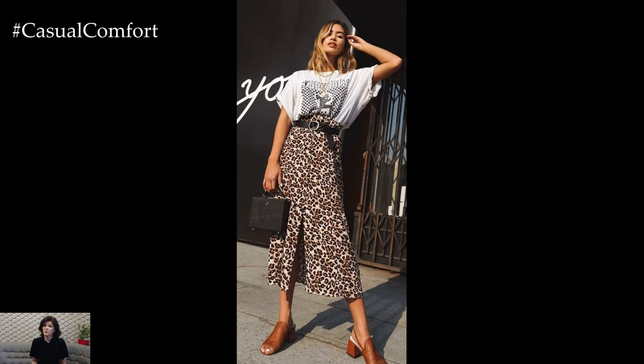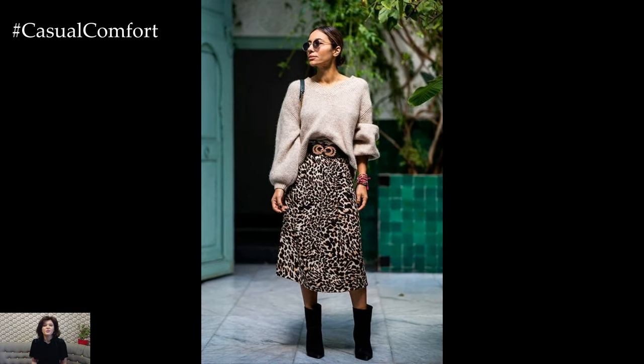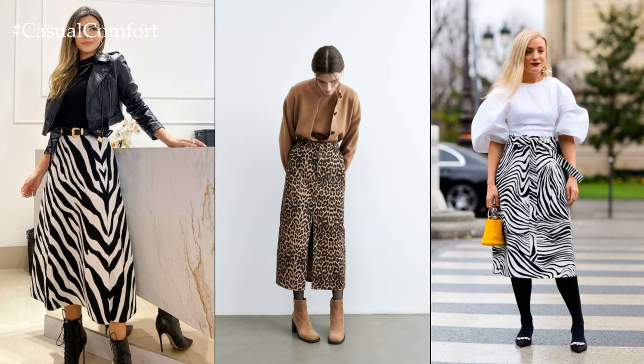One of the key advantages of an animal print skirt is its ability to make a bold statement while remaining surprisingly easy to style. Despite its eye-catching pattern, an animal print skirt can be paired with a wide range of tops, shoes, and accessories to create a variety of chic and fashionable looks.